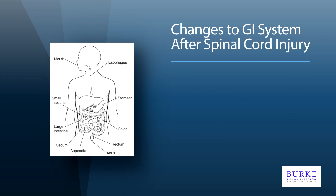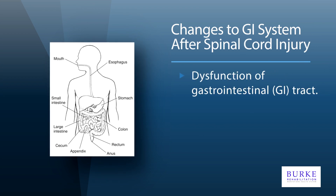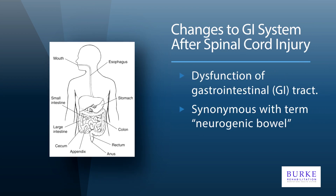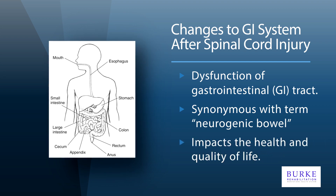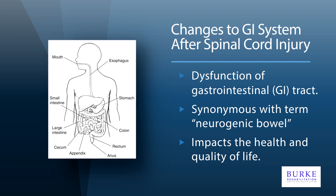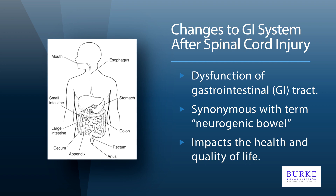After spinal cord injury, a person may develop dysfunction in the GI tract, which is typically referred to as neurogenic bowel. These changes can have significant impacts to the health and quality of life of individuals living with spinal cord injury. The GI issues have the potential to worsen in time, which can result in declining health as well as increased hospital admissions.